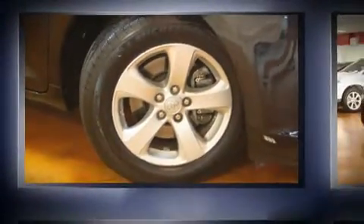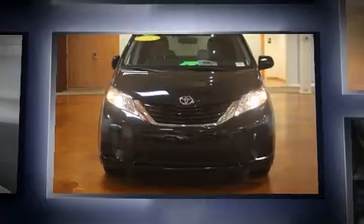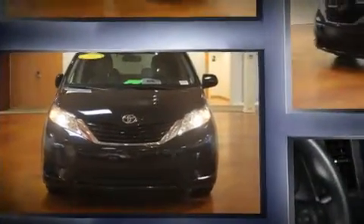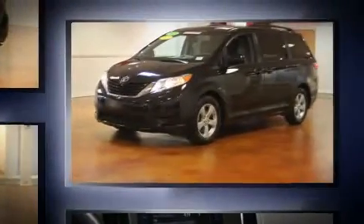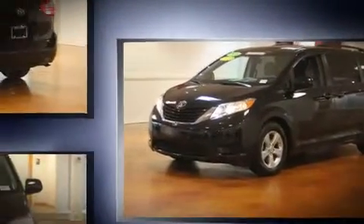Sensibility and practicality define the 2014 Toyota Sienna. This seven-passenger van still has fewer than 30,000 miles. Under the hood you'll find a six-cylinder engine with more than 250 horsepower, and for added security, dynamic stability control supplements the drivetrain.